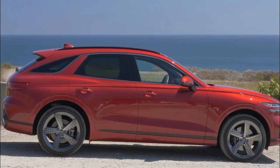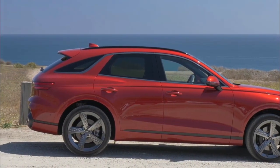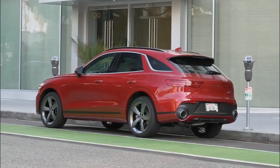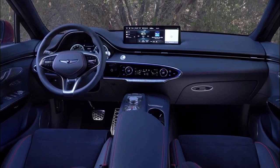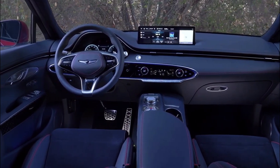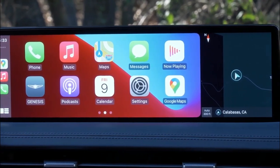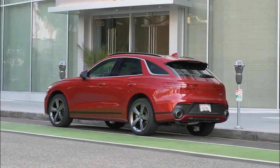The 2022 Genesis GV70 starts at $42,595 and is based on the excellent G70 sports sedan. The GV70 compact luxury SUV provides similar driving enjoyment with a higher seating position and extra cargo room.